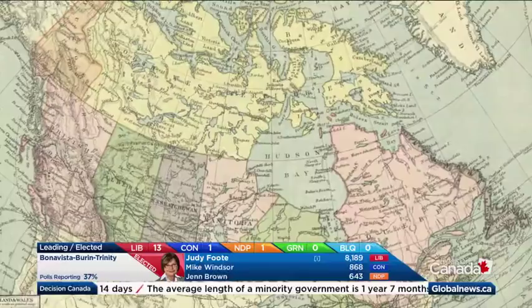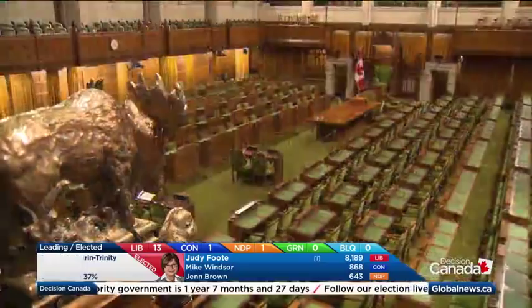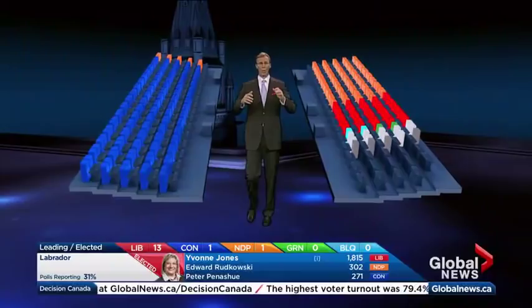Now the biggest change since Confederation. To balance population growth, 30 new ridings have been added and another 282 ridings have changed boundaries. One last look at the standings at dissolution: the Conservatives in blue on the government benches, the NDP and Liberals in opposition. And on every election night, we start with a clean slate. Tonight we add those 30 new seats to bring us to 338.